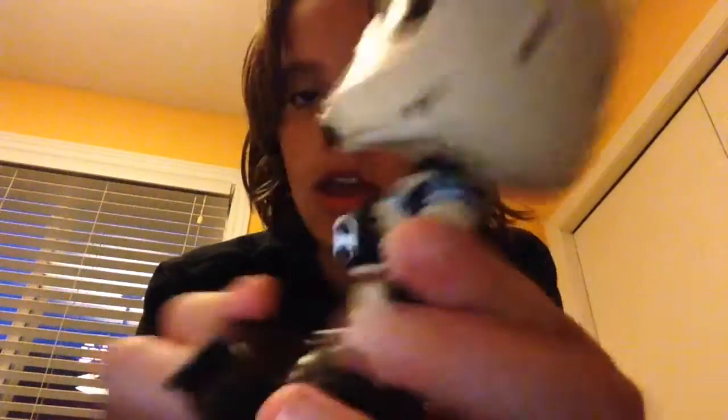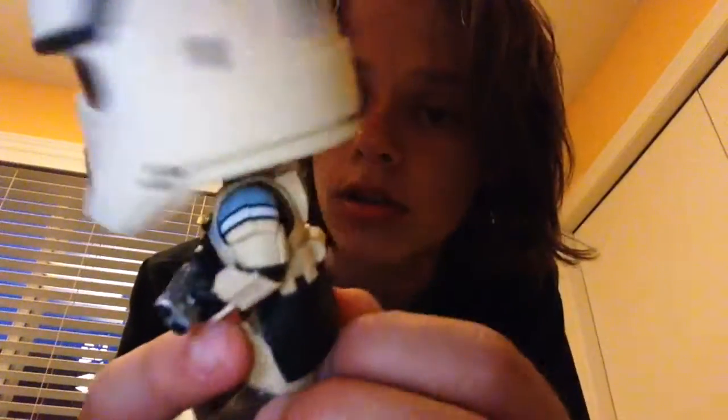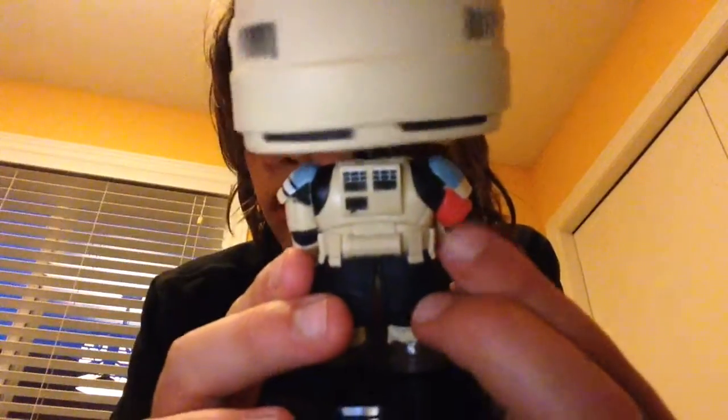This one is just a Scarif Stormtrooper with a blue line across his chest. He has cool pants, a nice helmet, a blaster in his hand, a cool thing on his back, and a little red thing on his arm. That's it for that one.